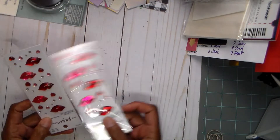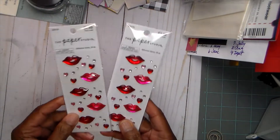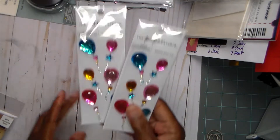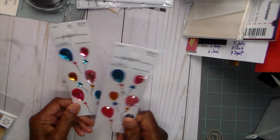This is stuff that's just on sale. I bought some lips — the Paper Studio is 50% off, so I got two of the lips packs. I'm going to be working on a project using fashionista, and lips are good for that. I also got balloons because I have a baby or kid birthday coming up.